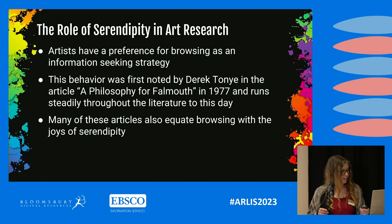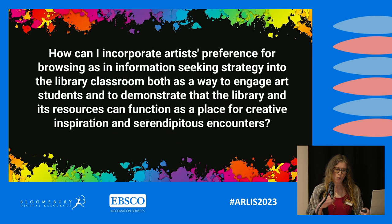Given this knowledge, I began to ask myself: how can I incorporate artists' preference for browsing as an information-seeking strategy into the library classroom, both as a way to engage art students and to demonstrate that the library and its resources can function as a place for creative inspiration and serendipitous encounters? I felt this question was of particular importance after COVID closures, when students had lost the ability to use the physical library and had to depend solely on online resources.